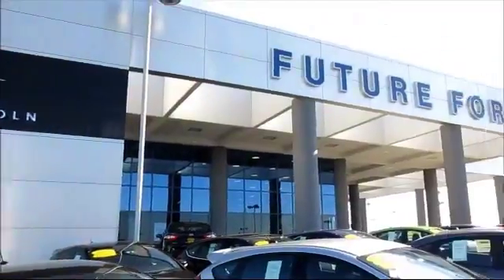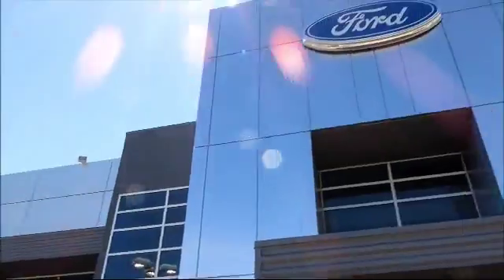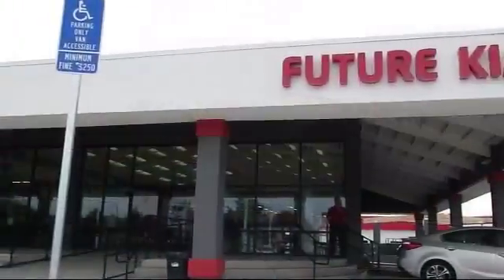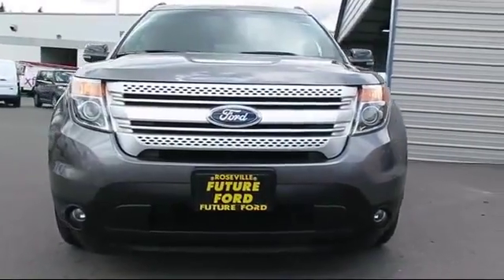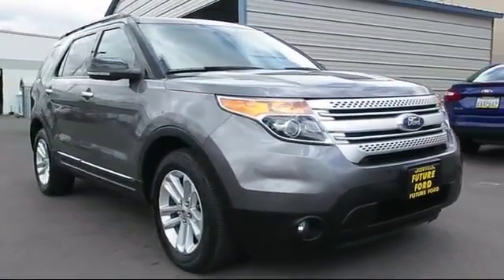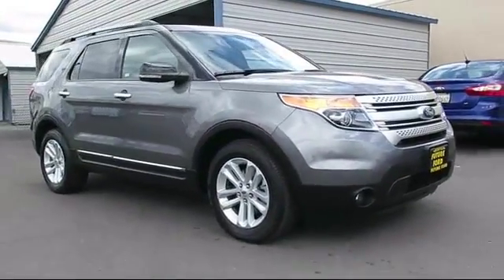For three generations, the Future Automotive Group has been Northern California's premier automotive dealer group. Here's another example of a certified pre-owned Ford vehicle from our giant selection of pre-owned cars and trucks, and it comes equipped with stability control.